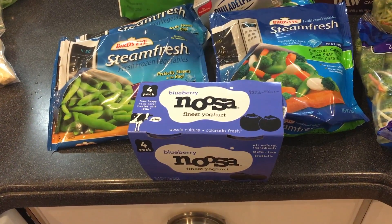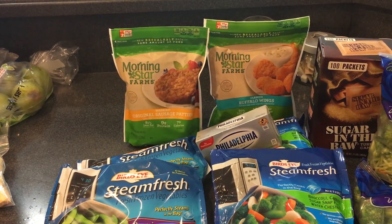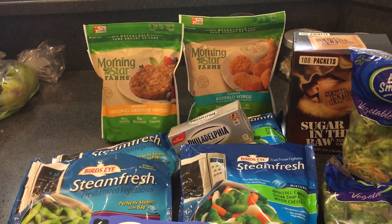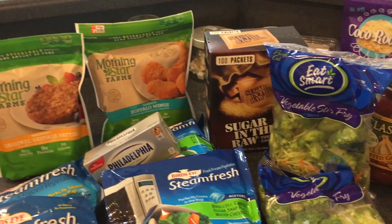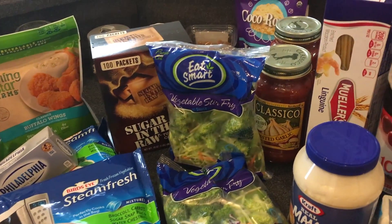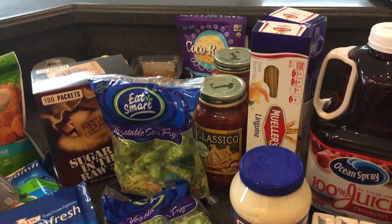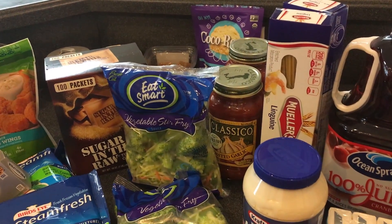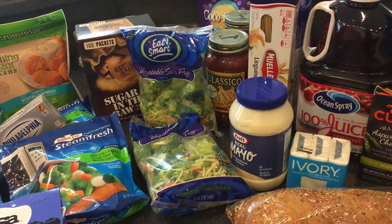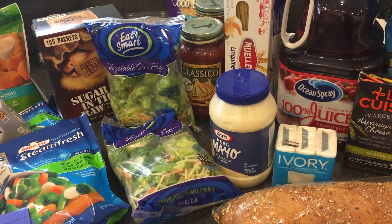I ended up at Publix because they had a great buy-one-get-one-free offer. I got Bird's Eye vegetables — buy one get one free. My daughter loves Noosa yogurt in blueberry so I got her that. Since she's vegetarian I ended up buying her some Morning Star patties and buffalo wings for whenever she needs a little extra something to eat. Also got Sugar in the Raw — I love it in packets, I use it every day in my coffee. Got some Classico sauce, buy one get one free, and Mueller's pasta.